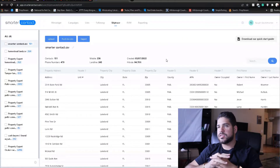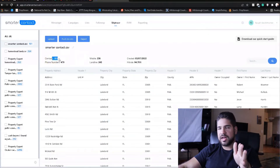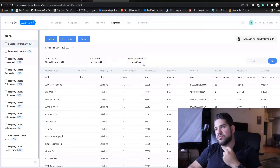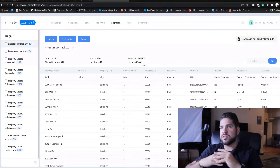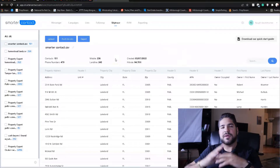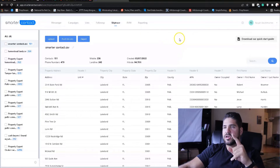In Smarter Contact I can see the results for each list. For the Smarter Contact skip trace list: 151 contacts, 479 numbers total, 236 mobile and 243 landlines, with a 95% hit rate — meaning 95% of leads had at least some phone number found. I'm not expecting anything under 90% from any service, but even a couple percent difference can mean a lot when you're running thousands of properties.